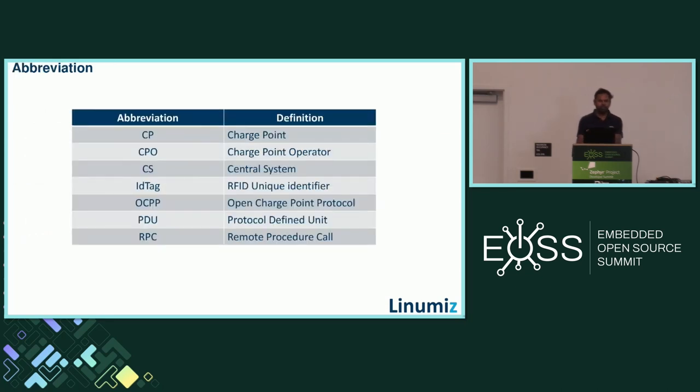Here are the abbreviations used in the following slides. CP stands for Charge Point; CPO is Charge Point Operator who manages the database and central system; CS is the Central System backend; ID Tag is the unique identification used to identify a user — for example, an access card read by the RFID reader. OCPP is Open Charge Point Protocol. The two message types framed by OCPP are PDU — Protocol Defined Unit — and RPC, which we will see in the next slides.